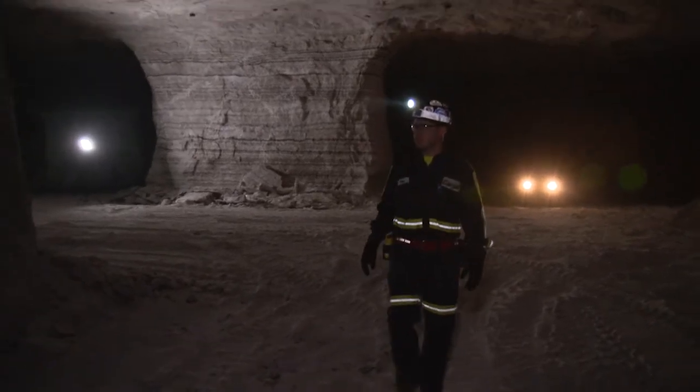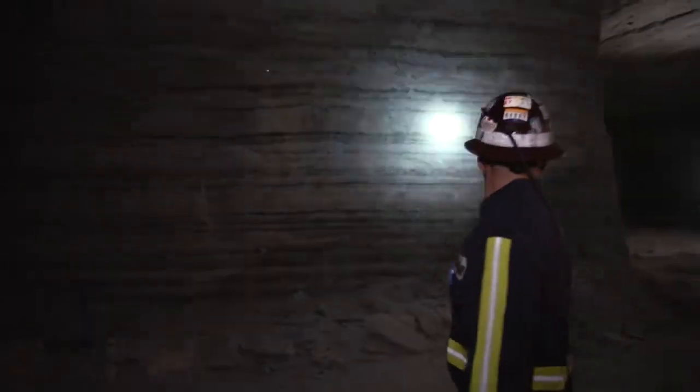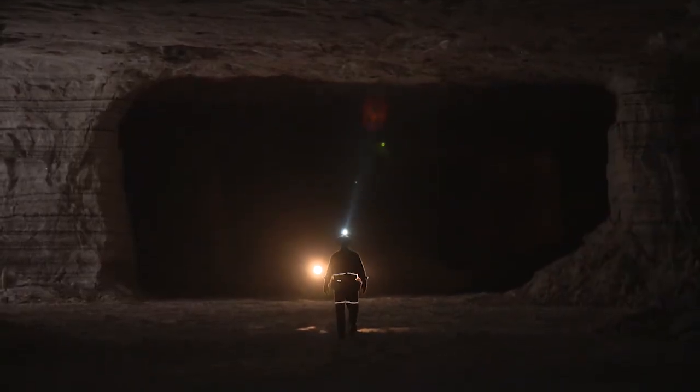Engineers like Bob calculate the size and number of pillars needed to keep the mine safe. As an engineer, in a typical scenario, you get to choose materials and build what you want. In an underground operation, what you have is the earth — it's a fun and interesting problem.